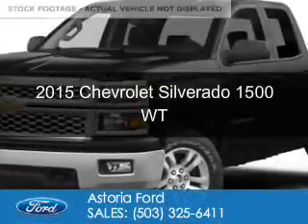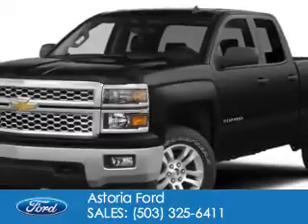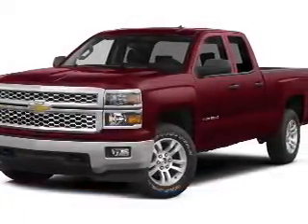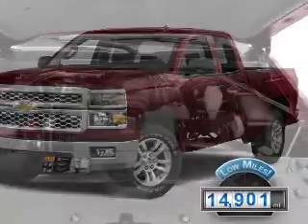This is a used 2015 Chevrolet Silverado 1500. It's powered by rear-wheel drive, a six-cylinder engine, and a six-speed automatic transmission. With fewer than 15,000 miles, this vehicle has a long road ahead.